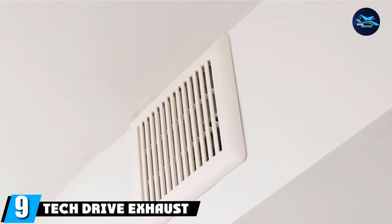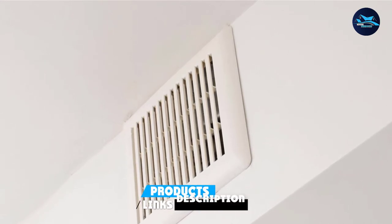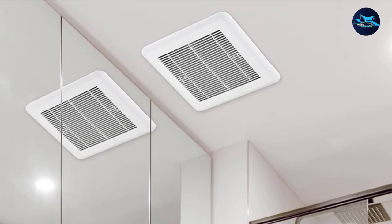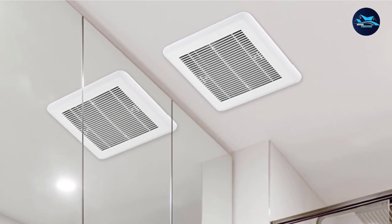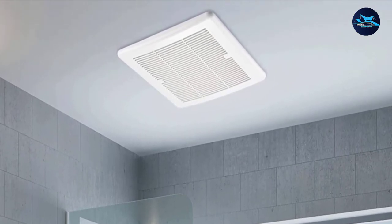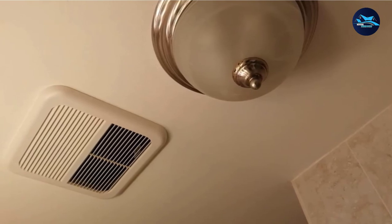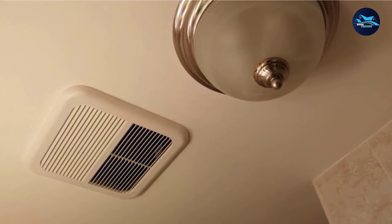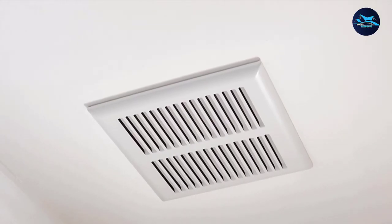Next at number 9, we have the Tech Drive Exhaust Fan. It may look like a simple unit but don't be fooled — it delivers a power-packed performance that keeps your bathroom fresh all day. It's ultra-quiet, generating only 1.0 sone while providing substantial air movement of 110 CFM, so you can use it in a bathroom measuring 110 square feet for consistent output. It comes with a 4-inch duct complemented by a 10.32 x 10.32 x 8.2-inch housing, and you can mount it on the ceiling to eliminate moisture or odor.